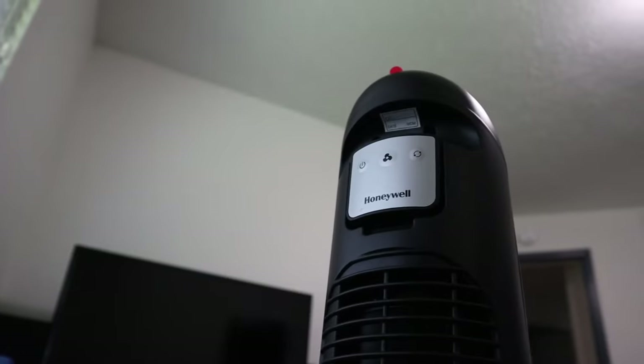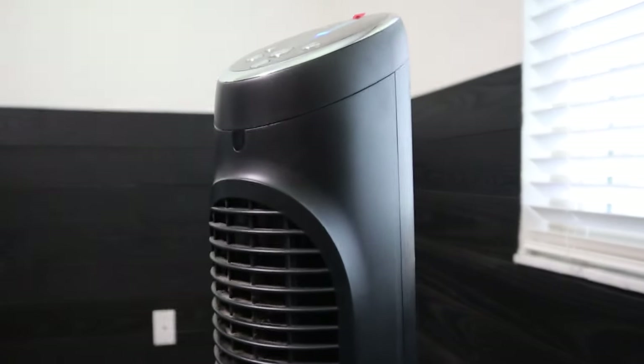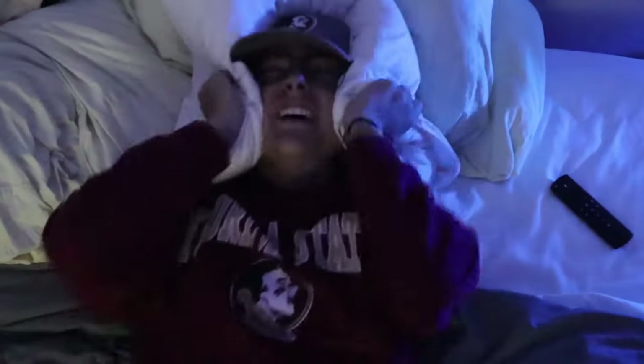For our final everyday item, we have what is by far the most essential part of your bedroom — a fan. From my personal experience, almost every dorm I've been into is hot as can be, but that's where a fan comes in. Having a fan is amazing because if you like to sleep in a cold room, it helps you stay cool even when you can't control the temperature. Not only does the fan keep you cool at night, but it also produces really peaceful white noise.